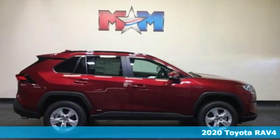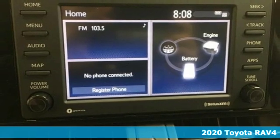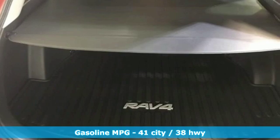It's a new 2020 Toyota RAV4. When you're looking for comfort, convenience, and quality, you think Toyota. And with features like these, every drive's a pleasure.